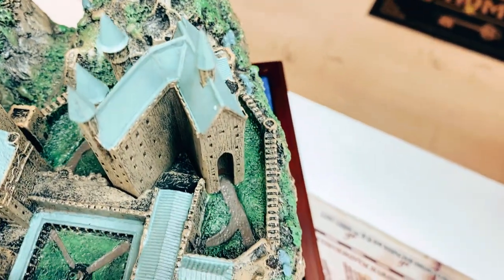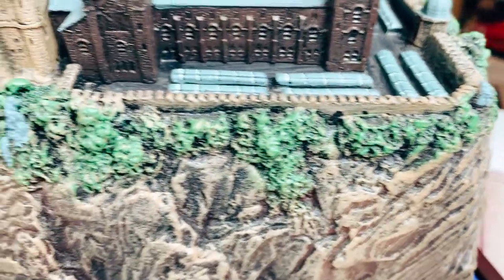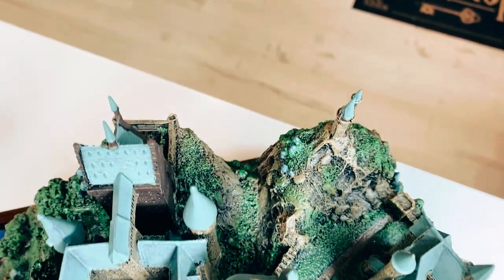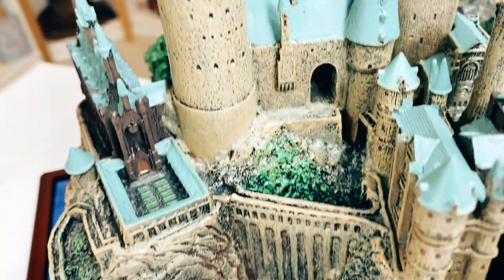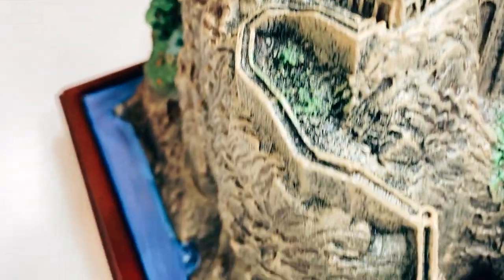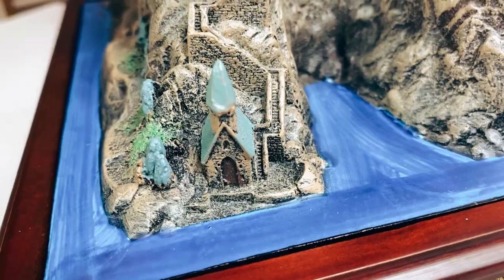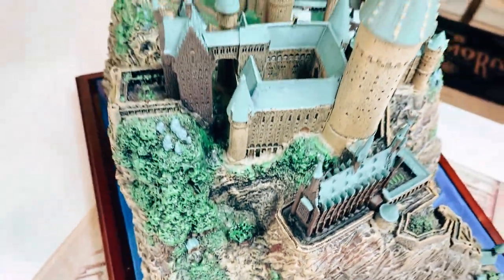For reference, I got the Hogwarts Castle, Hagrid's Hut, and the Quidditch Pitch for eight hundred dollars, which was a really good deal — they originally wanted twelve hundred. If you go on eBay and look at last sold, you're paying four to five hundred dollars per each item.